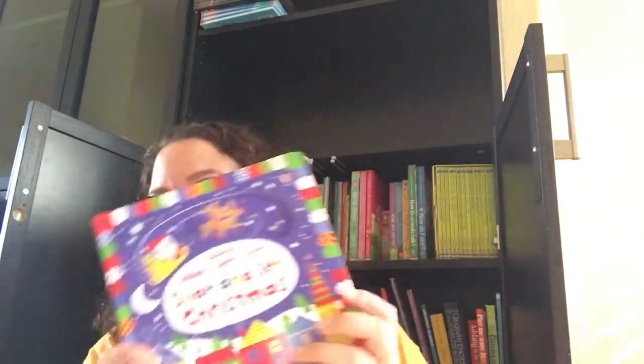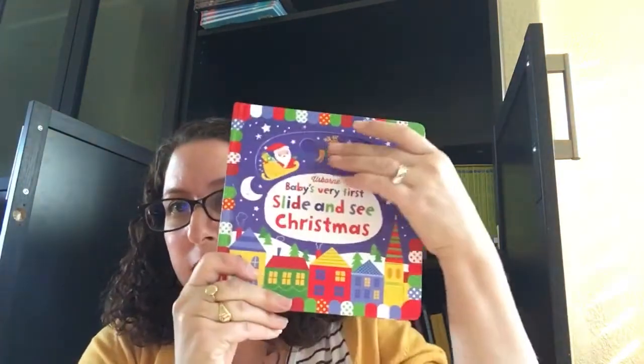Hi, Michelle from Michelle's Reading Rockstars here to show you our seasonal titles for 2018. We have tons of books for little ones this year.